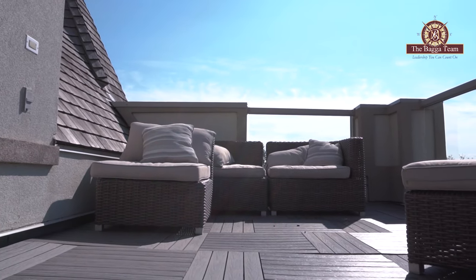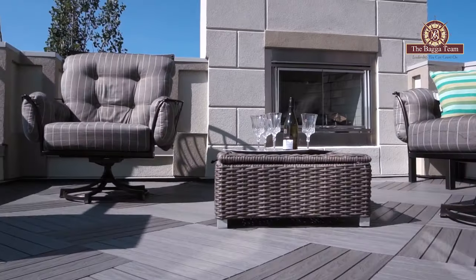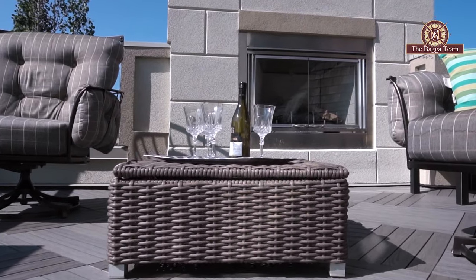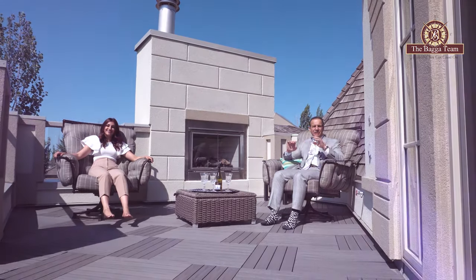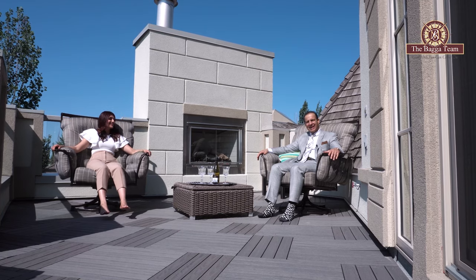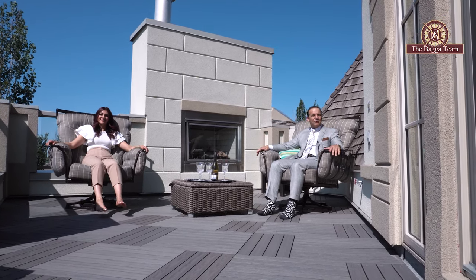This third-floor rooftop patio is amazing. It has a full gas fireplace and is massive. The view is stunning — it gives you a full overlooking of the ravine and the south-facing backyard. When you're sitting out in the evening relaxing with a glass of wine, it's a perfect space to hide away.